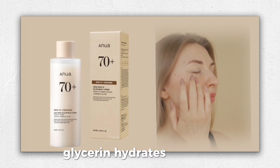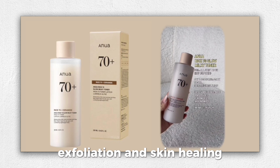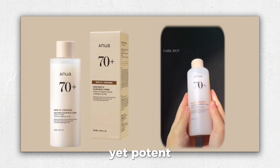Glycerin hydrates the skin, improves barrier function, and accelerates wound healing. Allantoin promotes hydration, exfoliation, and skin healing, increasing collagen production for younger-looking skin. The toner is fragrance-free and packed with gentle yet potent ingredients.